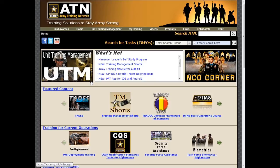In addition to these changes, we've kept a section called What's Hot to give you a quick way to review current training management issues and products.